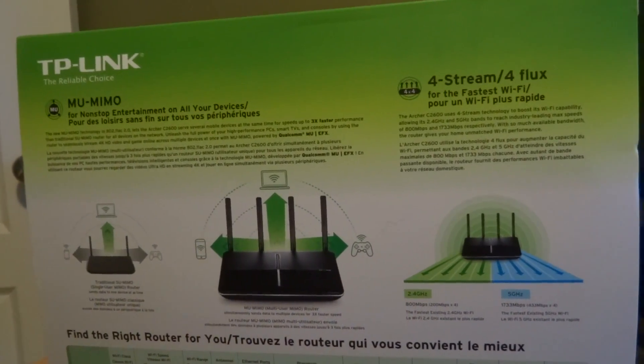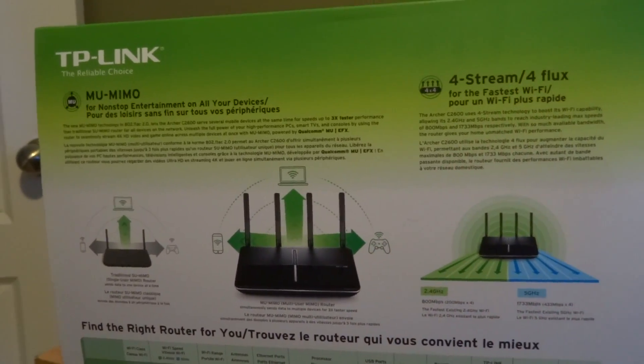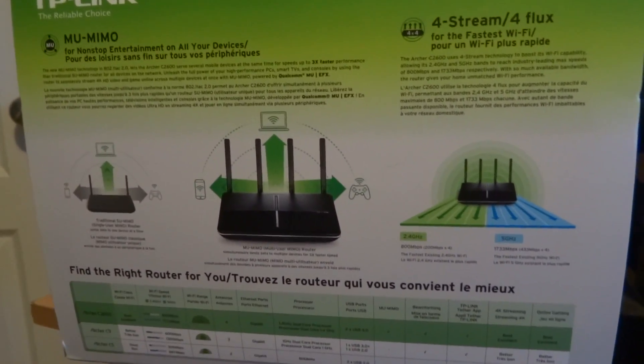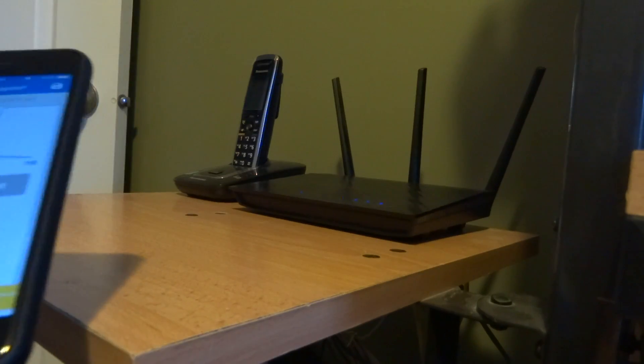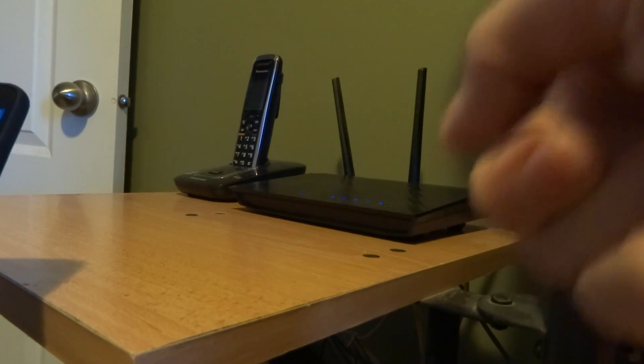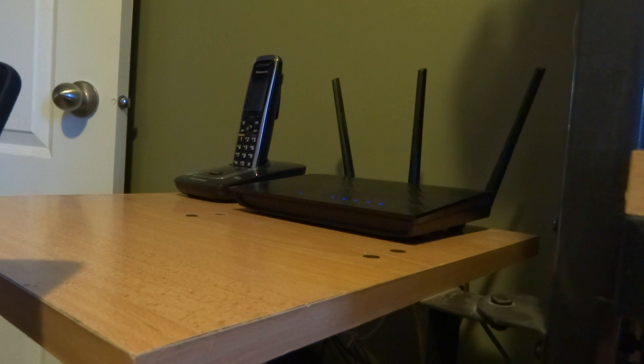Jumping from an N router up to the latest and greatest AC tech, I wanted to do some real-world testing and see if it's worth it. The first thing I'm going to do is have the N66U hooked up, set up to broadcast out 5GHz and 2.4GHz signals. I'm only going to be testing the 5GHz spectrum. Wireless AC is only over 5GHz spectrum.